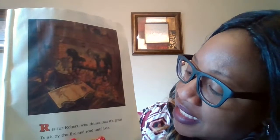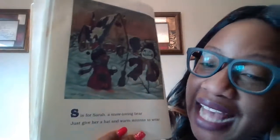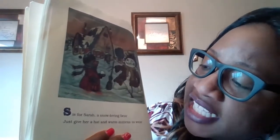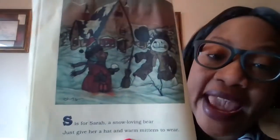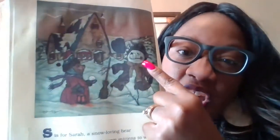R is for Robert, who thinks that it's great to sit by the fire and read until it's late. So he likes to read stories. Do you guys like to read books? I hope you do. S is for Sarah, what's the S sound? A snow-loving bear — just give her a hat and warm mittens to wear. So bear and wear rhyme. She likes to wear a hat, a scarf, mittens, and she dressed up the snowman too.